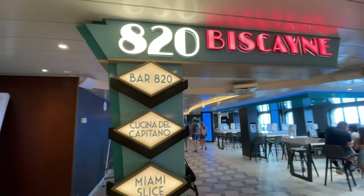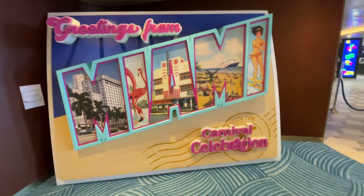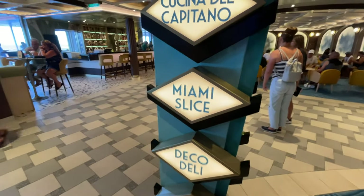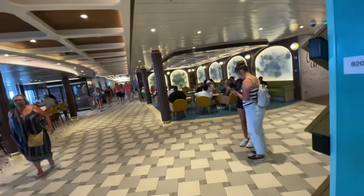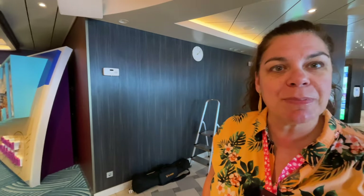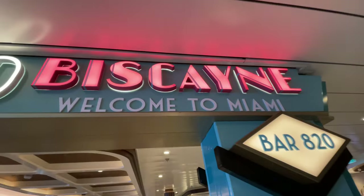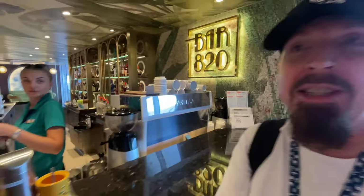This area is called 820 Biscayne — it houses Bar 820. Why 820 Biscayne? Because that is the address where Carnival started out. The whole theme is Miami-inspired, since 820 Biscayne is in downtown Miami. Right here is 'Greetings from Miami,' a little photo opportunity. Miami is my hometown — that's where I grew up. Miami Slice is a really cool pizza spot that opens at 12 noon and goes all the way to 4 a.m. And right next to it is Deco Deli, where you can grab a nice Cuban sandwich.